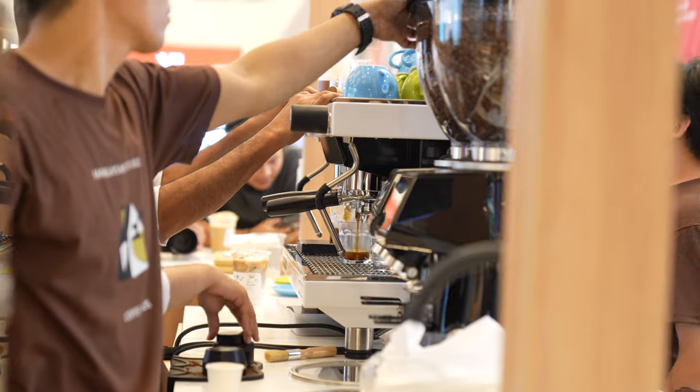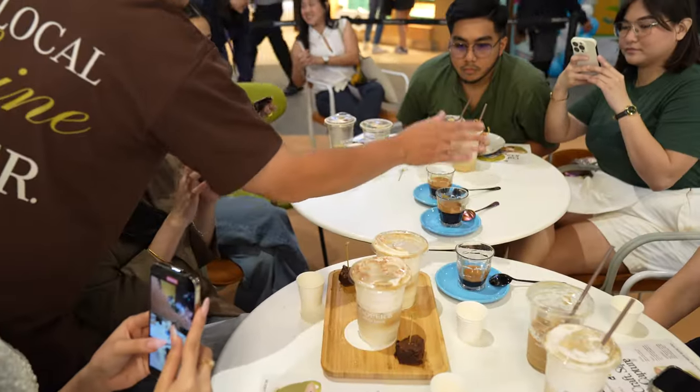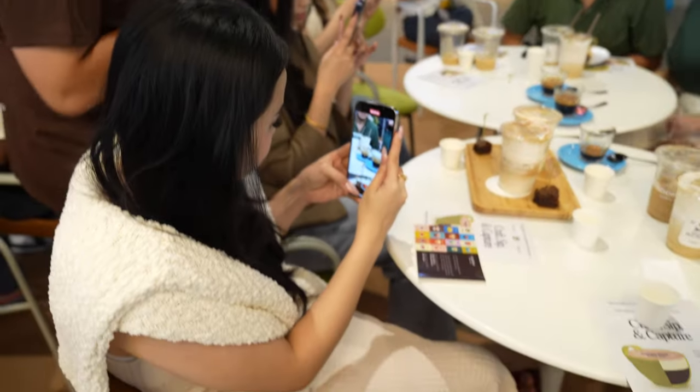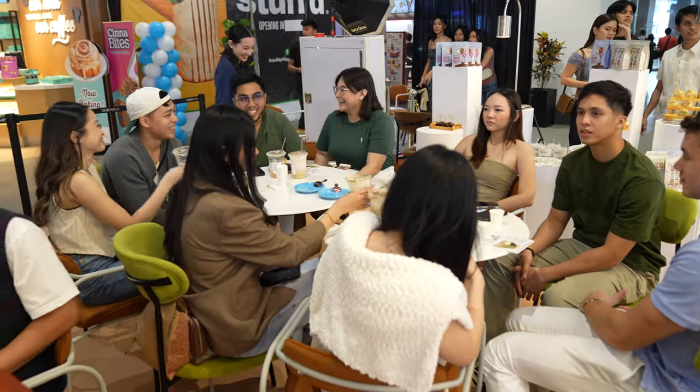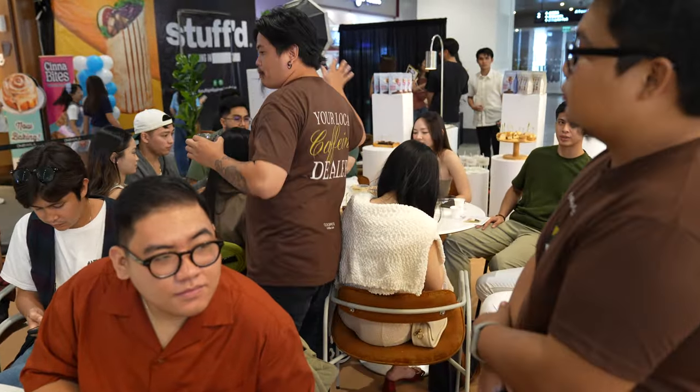It was a nice twist to the activity. The second activity involved tasting. They pulled three shots of espresso — one is underextracted, one is overextracted, and one is the right extraction. Everyone in the group tasted the espresso. At the end of the activity, they revealed which one was underextracted and why, which one was overextracted, and which one was the perfect pull of espresso shot. It's amazing why they do this — because they're trying to teach people.